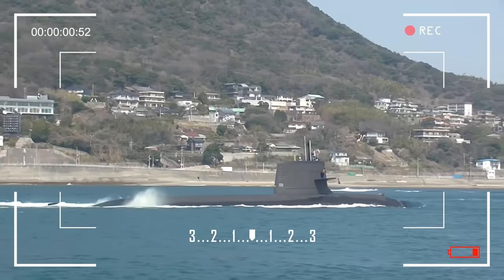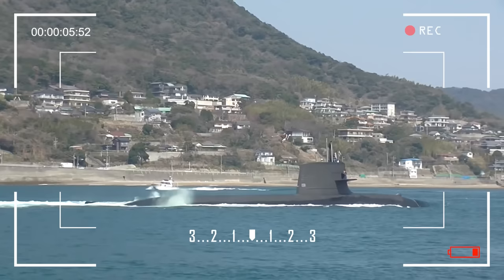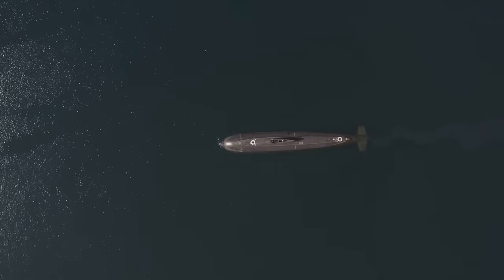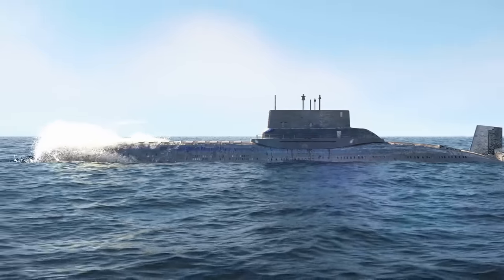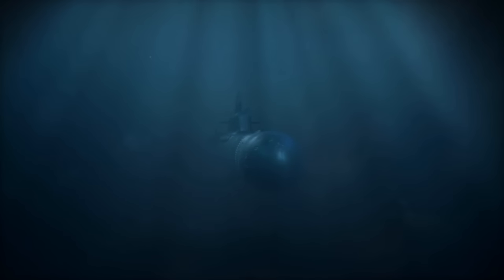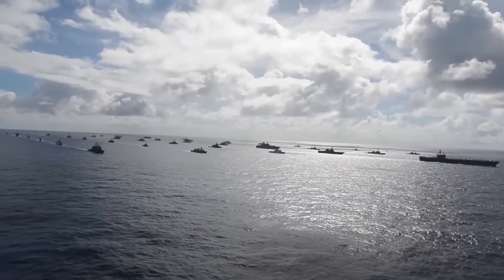In times past, Japan's submarine fleet could afford to be relatively smaller in size because of the immense superior quality of its vessels, which outperformed older Chinese submarines, including the Soviet-vintage Ming class. However, as China's navy advanced in its submarine capabilities, introducing innovations like air-independent propulsion systems for underwater oxygen generation to fuel diesel engines, Japan had to adapt and strengthen its maritime defenses.